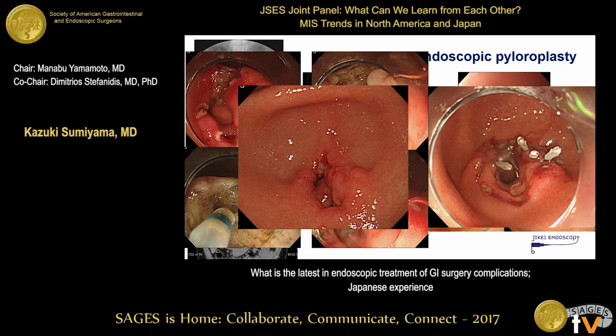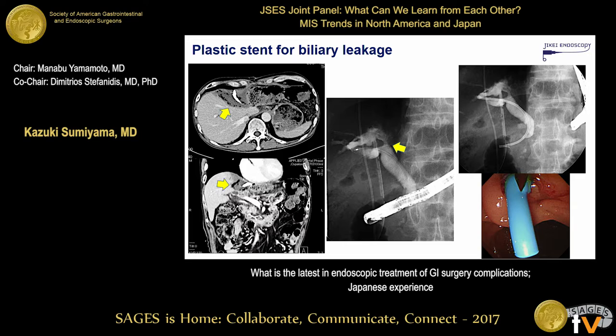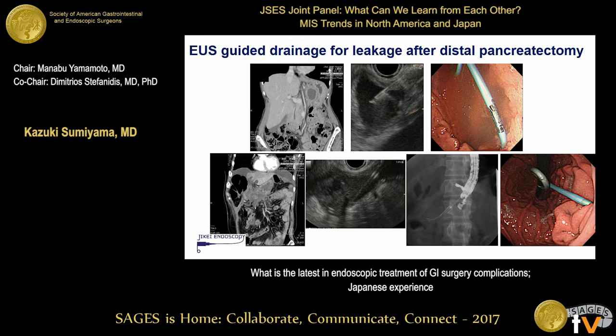Plastic stent placement is very commonly performed for biliary and pancreatic area leakage — it's a very effective, cheap, and simple method to resolve this problem. Fluid collections can be treated with stent placement through EUS-guided procedures, and there are many different types of newly developed stents that work well. American endosonographers have more experience and advantages in this field.